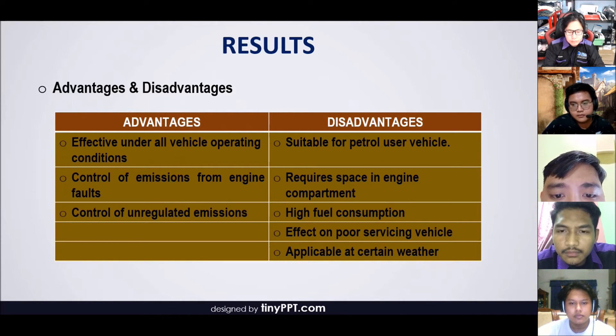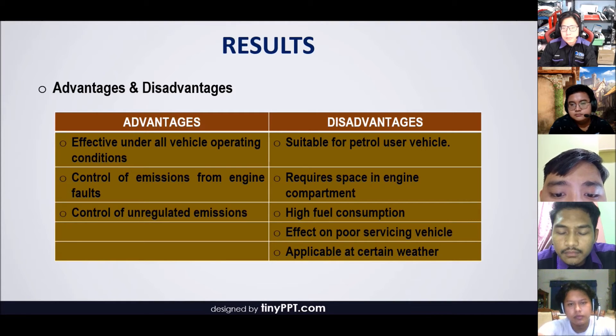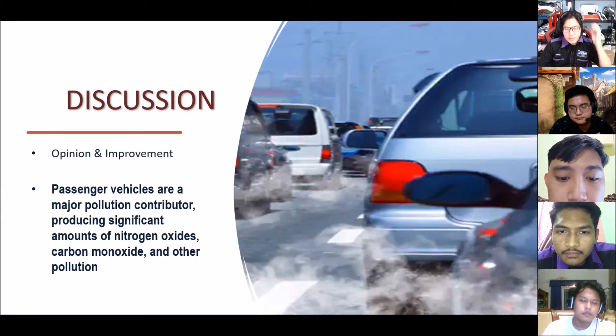For the disadvantages of GPF: the system is suitable for petrol vehicles but not diesel vehicles, because diesel can block the particulate filter due to short journeys at low speed. The system also requires space in the engine compartment, which can make the vehicle run and operate slowly. GPF produces high fuel consumption and loss in performance. Poor servicing is also bad for GPF. Lastly, GPF is only applicable in certain weather — it is best operated in colder climates.